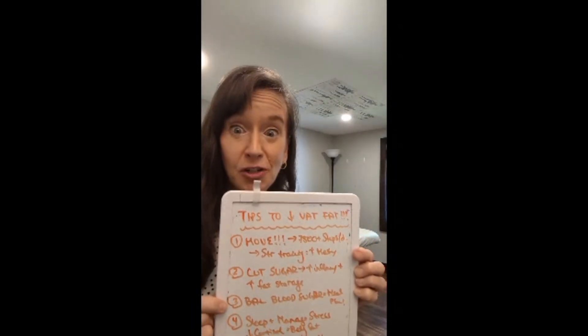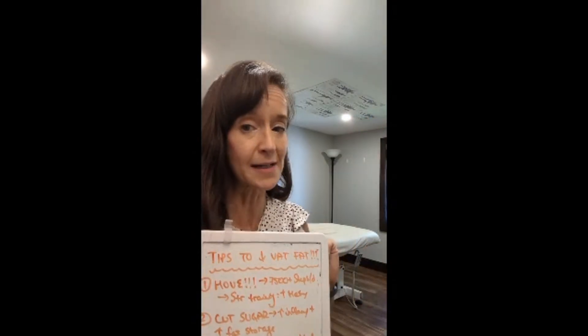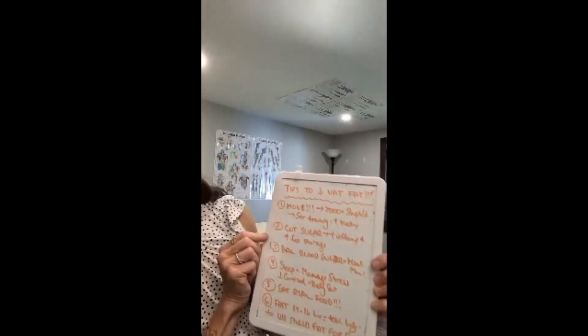Number three: balance your blood sugar. Every time you eat, you should be combining a source of protein with dietary fiber and dietary fat. This keeps your blood sugar levels more stable. When we eat higher in carbohydrates, we get those spikes in blood sugar, which causes more insulin release, which causes more storage of body fat. Combine a protein with a fiber and a source of healthy dietary fat. All of my four-week done-for-you meal plans available through the office are designed to reduce inflammation and balance your blood sugar.